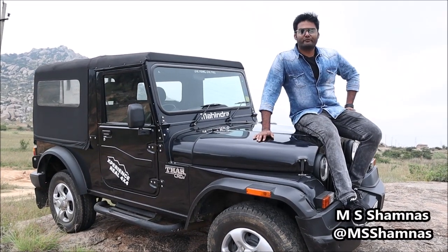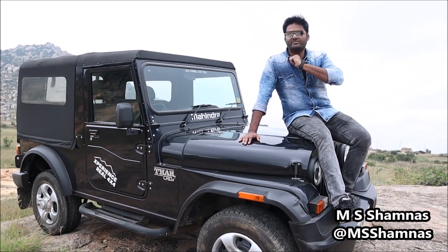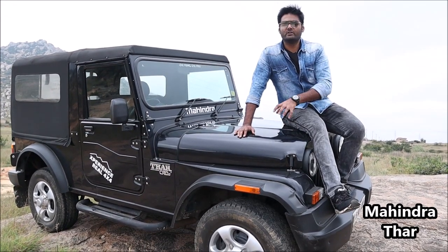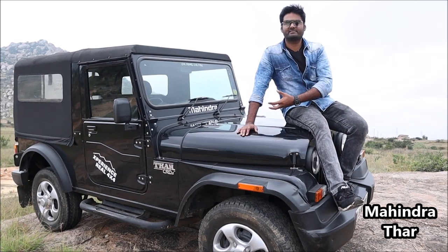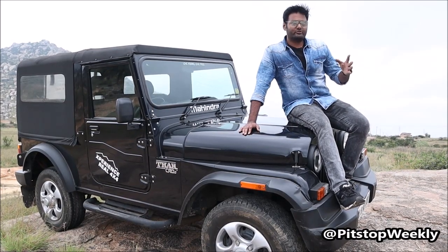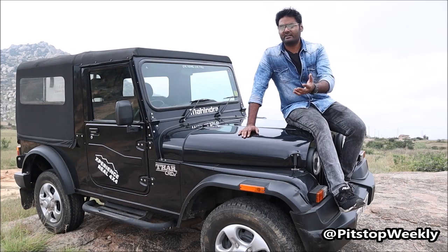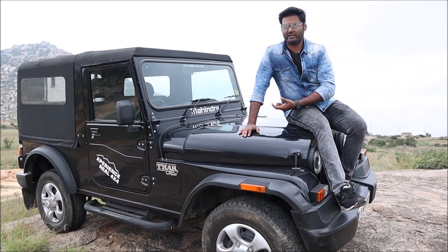Welcome to Pit Stop. I'm in a beautiful location with the hardcore off-roader, the Mahindra Thar. Within two months, Mahindra is going to launch the next generation Thar. We have been driving this current generation vehicle for quite a long time. It's a hardcore old school SUV and that is why we all love this machine — we can customize it as per our convenience. Today I'll drive this car and tell you what I love and don't love about the Thar.